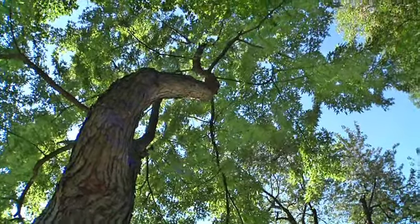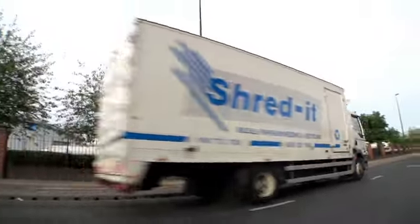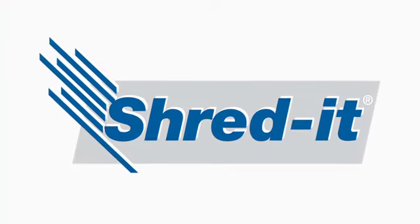As a result of ShredIt's process, millions of trees are saved each year and our customers' information is kept secure. ShredIt — Making sure it's secure.